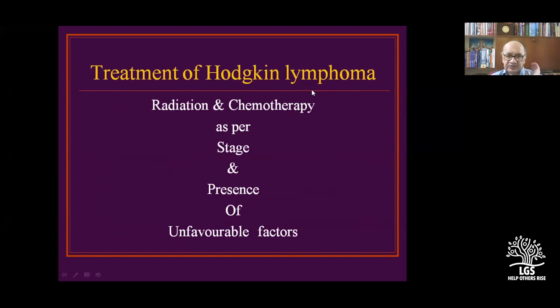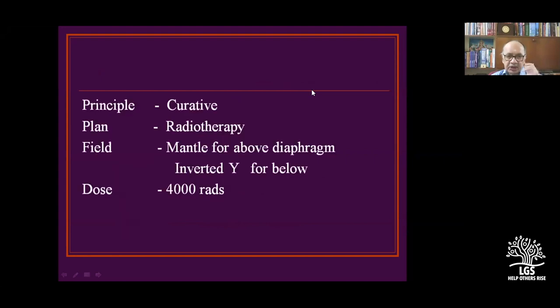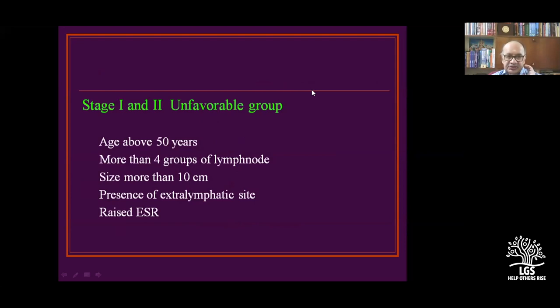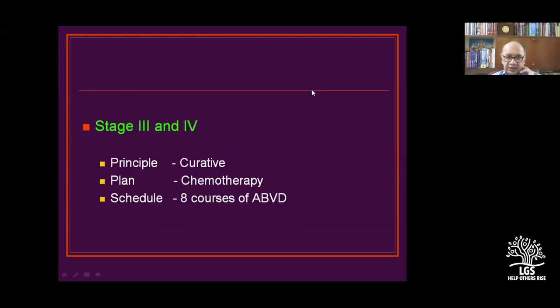Treatment of Hodgkin's lymphoma by radiation and chemotherapy depends on stage and presence of unfavorable factors. Favorable group — below 50 years, tumor size less than 10 cm, no extra-lymphatic involvement, low ESR — can have radiotherapy alone. Unfavorable group — extra-lymphatic involvement, more than 4 groups of nodes, age above 20 — requires chemotherapy. ABVD is the main principal curative regimen: adriamycin (doxorubicin), bleomycin, vinblastine, and dacarbazine. Combined ABVD and radiotherapy is also used. For Stage 3 and 4, the principal curative plan is chemotherapy — 8 courses.